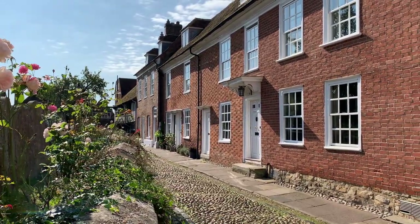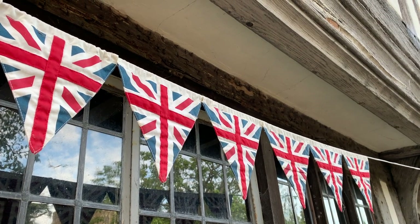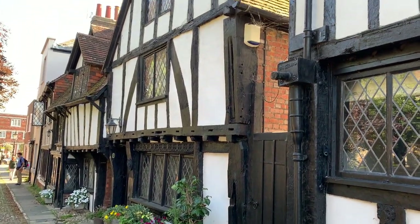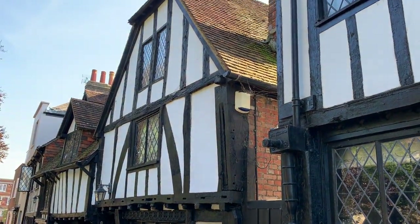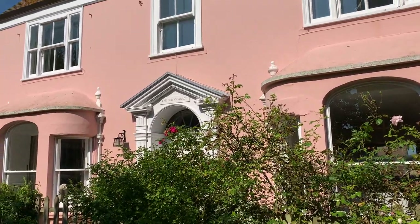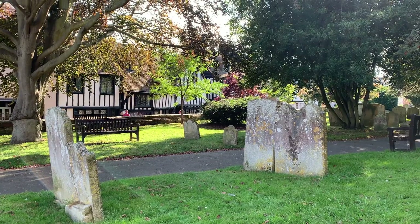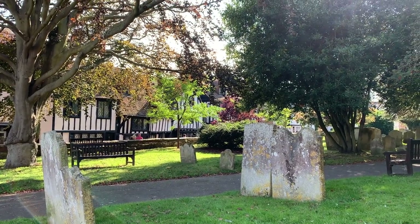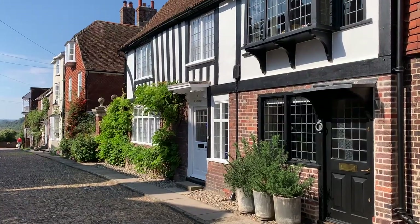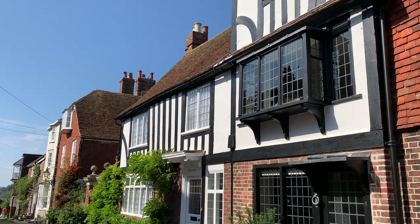There's lots to see here and the details are definitely worth stopping to admire. Church Square has some of the prettiest half-timbered facades in town. Watchbell Street is a local favorite — it has beautiful historic facades and it's a great one to walk down.